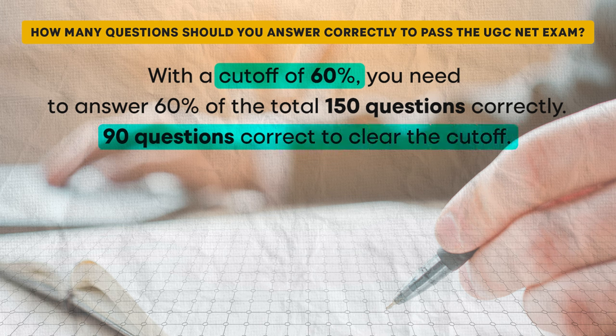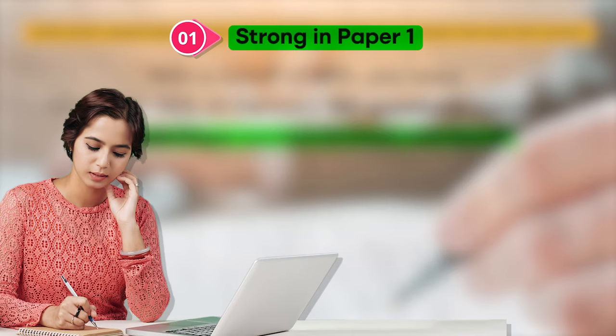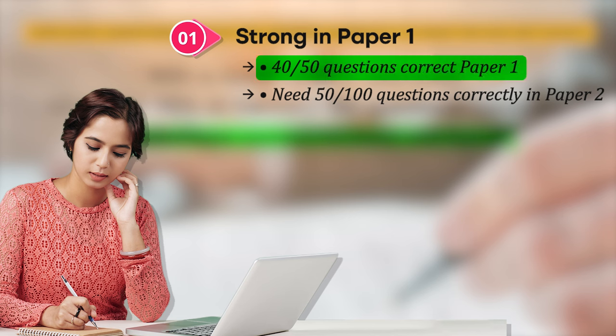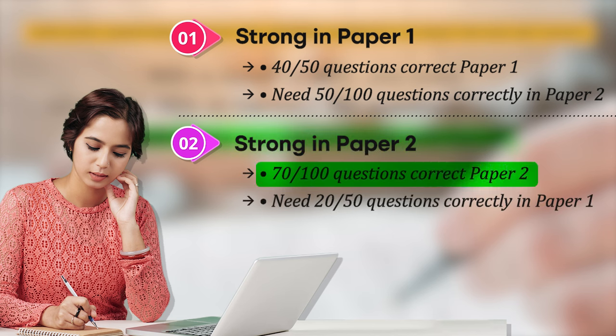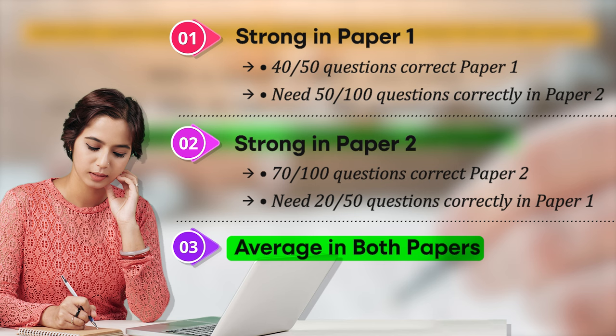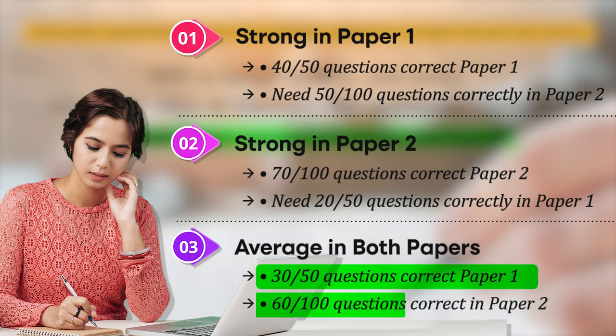Let's consider three possible scenarios. Scenario 1 — strong in paper 1: if you get 40 out of 50 questions correct, you only need 50 out of 100 correct in paper 2 — a very comfortable position. Scenario 2 — strong in paper 2: if you get 70 out of 100 correct in paper 2, you only need 20 correct answers from paper 1 to reach the 90-question threshold. Scenario 3 — average in both papers: if you get 30 out of 50 in paper 1 and 60 out of 100 in paper 2, that also totals 90 correct answers, meeting the cut-off without needing to excel in just one paper.